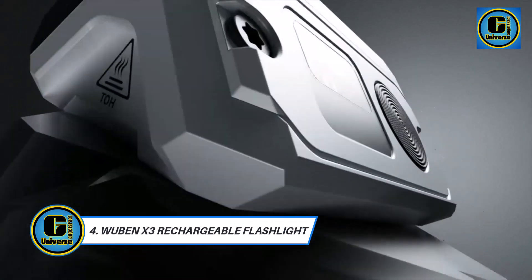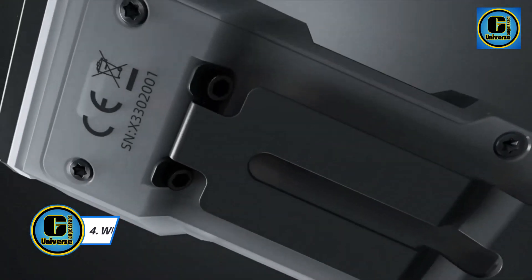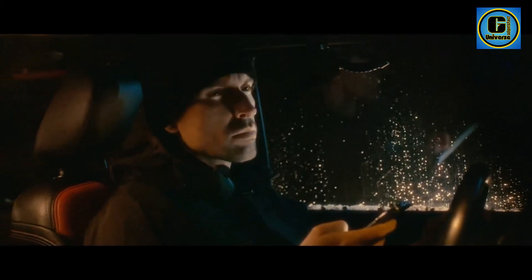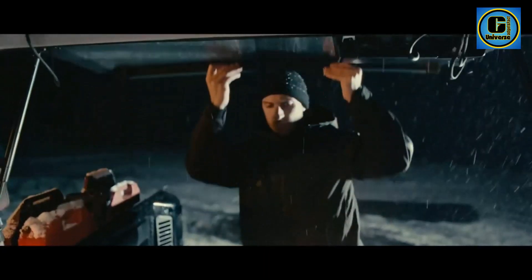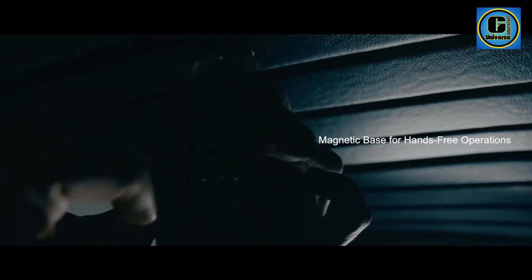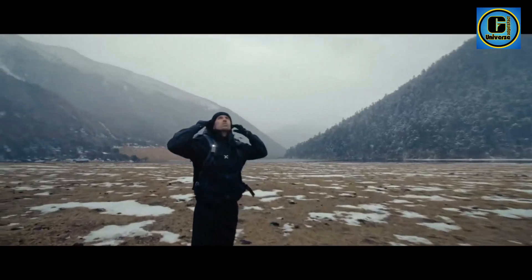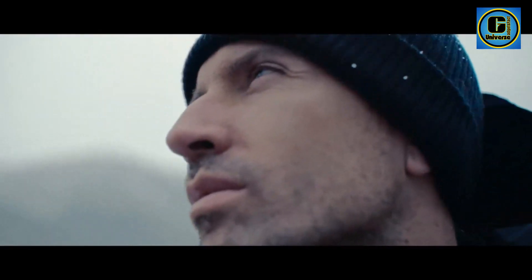The Waban X3 Mini Rechargeable Flashlight is a compact yet powerful lighting solution that packs an impressive punch in a pocket-sized design. Crafted with precision and versatility in mind, this flashlight is an essential tool for everyday carrying, outdoor adventures, and emergencies.